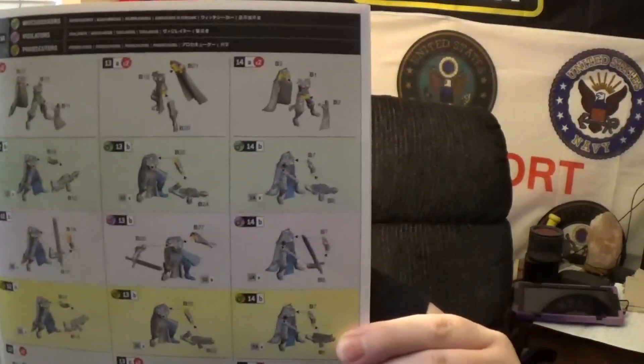As usual with everything from GW, you get an instruction manual. It's really, really easy to follow. One of the things I'm going to suggest is when you're assembling your sisters - which of course I just pulled out here - follow those instructions big time.